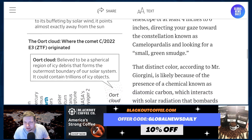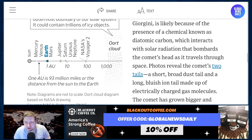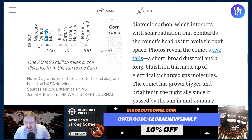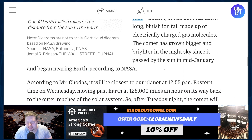You're looking for a small green smudge. That distinct color, according to Giorgini, is likely because of the presence of a chemical known as diatomic carbon, which interacts with solar radiation that bombards the comet's head as it travels through space. Photos reveal that the comet has two tails — a short, broad dust trail, and a long, bluish ion tail made up of electronically charged gas molecules.